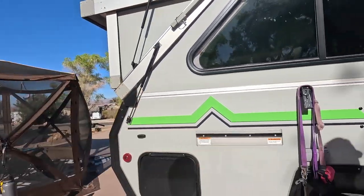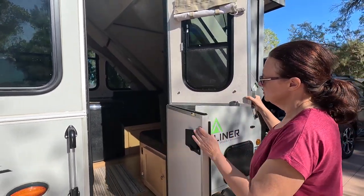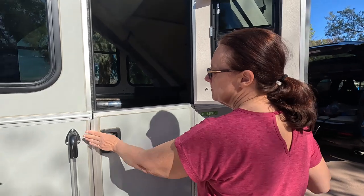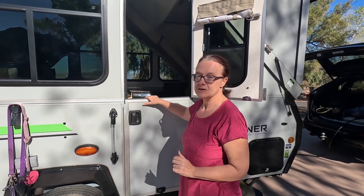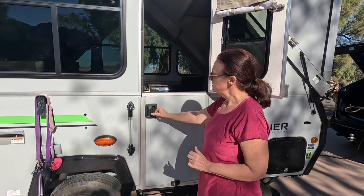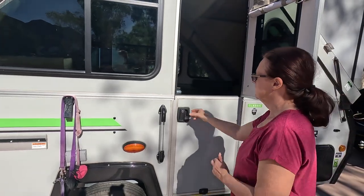Hi everybody! We're going to give you a little tour of our A-Liner trailer today. We'll start on the outside and then go to the inside. So here we start with the door — it splits in half and locks together, which is really nice because you can just close the bottom. If you've seen any of our other videos, you'll know that we have dogs, so it's really nice to close this up and have them inside. They can still see us when we're out here, but they're nice and secure. At night you close up both doors and they latch together.